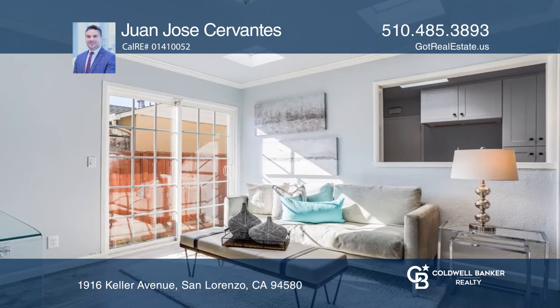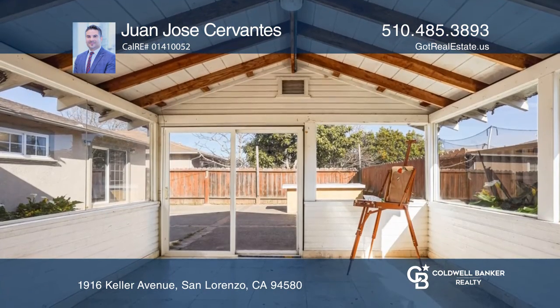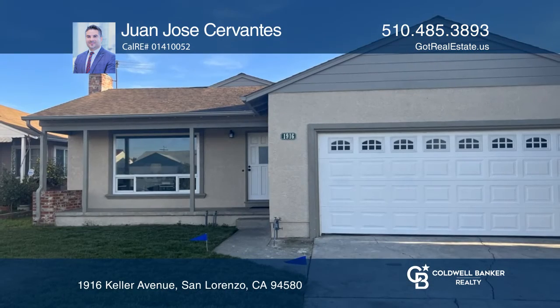Venture outside and relax in your large backyard with a storage sunroom. All this is conveniently nestled in the heart of San Lorenzo Village. Make your dream home a reality by calling Juan Jose Cervantes.